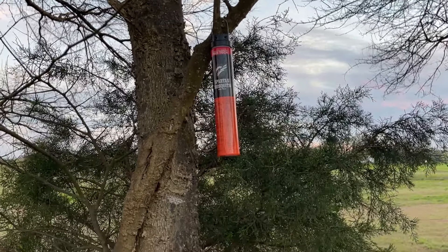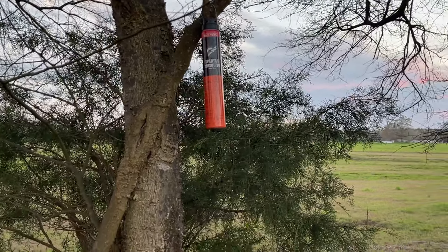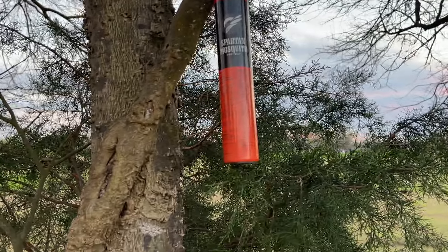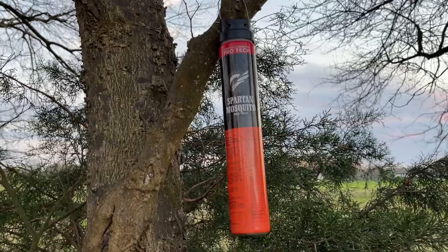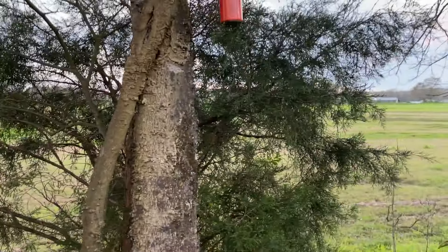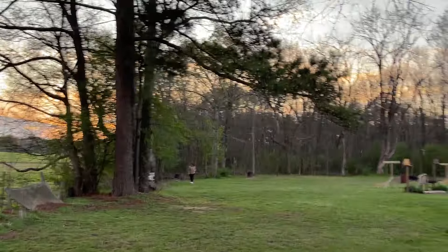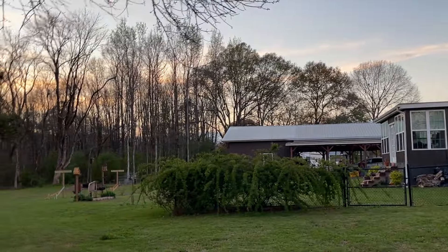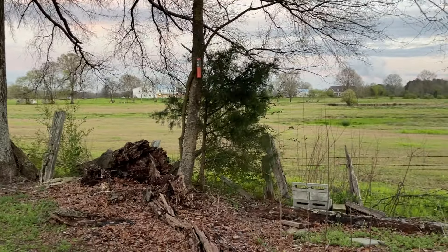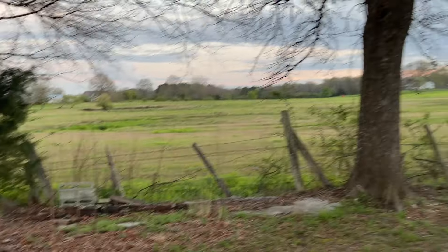I want to show you something that we found several years ago — a friend of ours told us about it. These are Spartan Mosquito repellents. I ordered those off Amazon and you get two to a pack. You put them in different places in the yard, and it's supposed to keep the mosquitoes away for an acre if you put one on one side and one on the other.